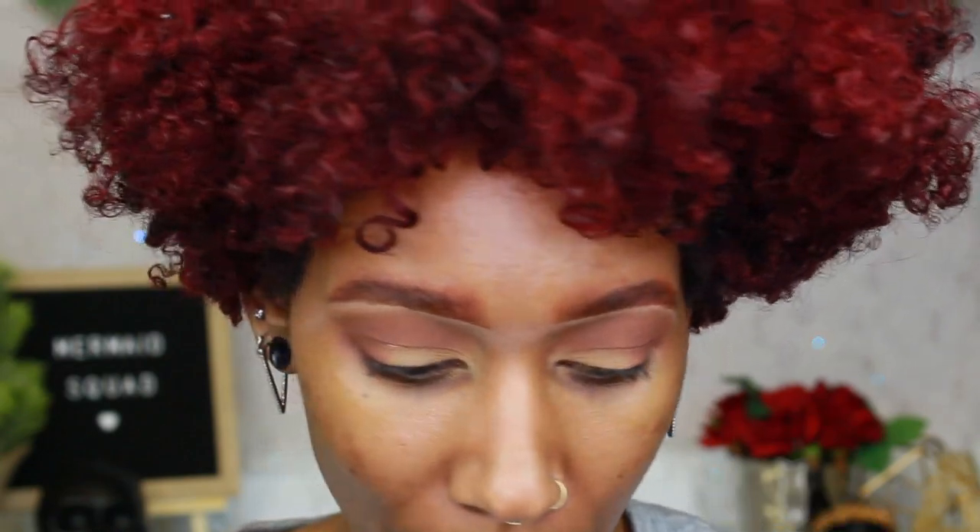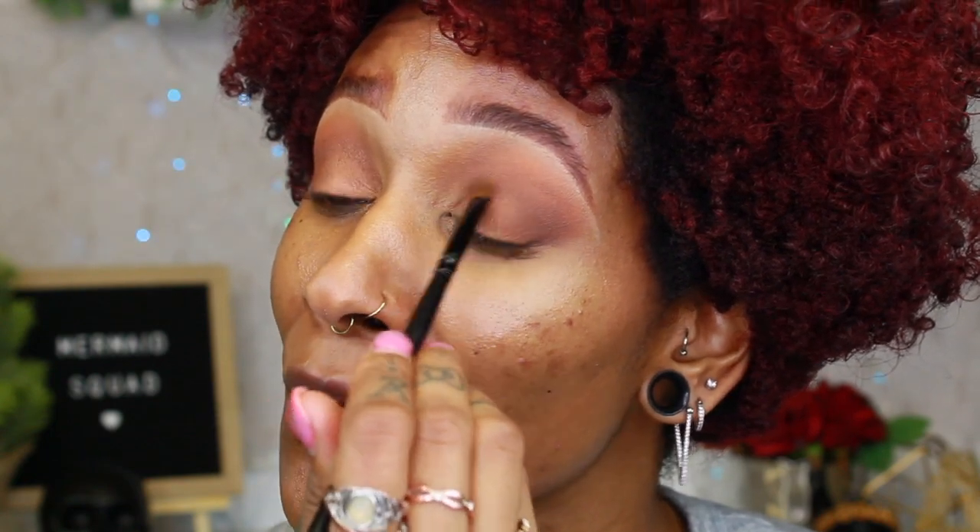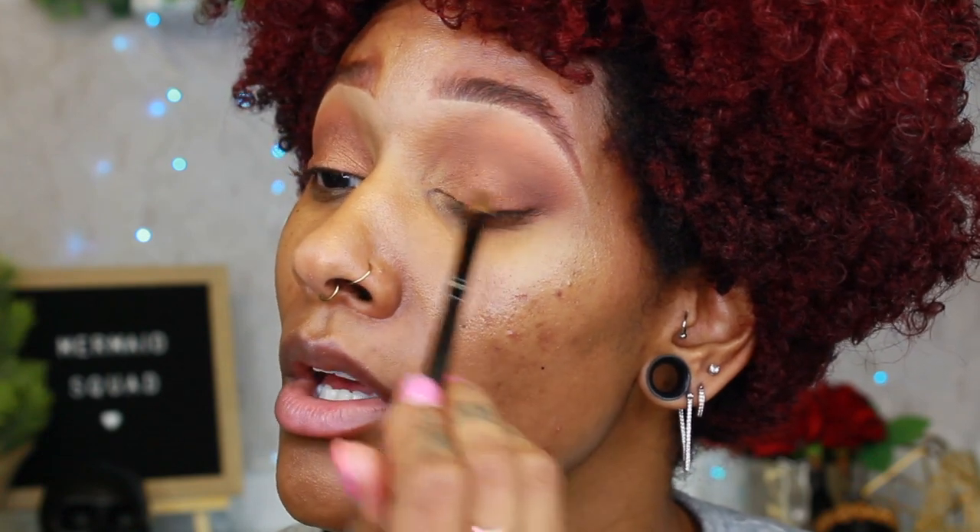Now moving on to the lid. I'm debating between Tarnish — a really pretty gold — or Redox, which goes with the whole chocolate warm tone. Let's dip into Redox. I feel like Redox is really going to make our eyes pop. It's like a rustic copper. I'm just going to tap it right onto the lid using a flat brush and go into the crease a little bit, stopping where we put that darker Marr shade. And just look — you have a nice everyday eye. Comment down below if you want me to do a smoky eye with this palette, because I feel like I can do something pretty dramatic.